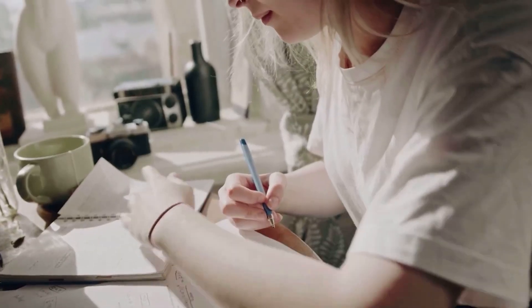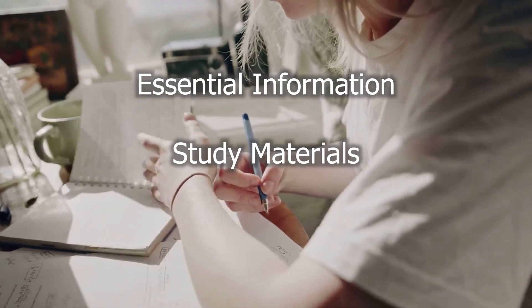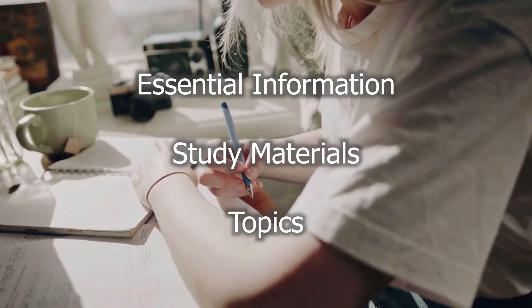In this video we will go through the essential information required to begin your preparation and then move on to the study materials and topics which will help you in your preparation.